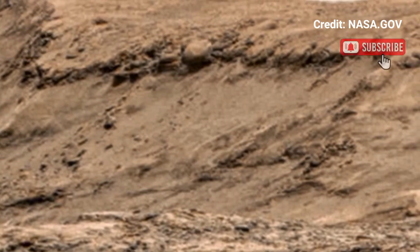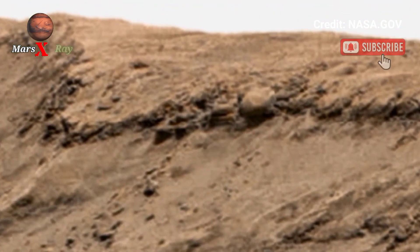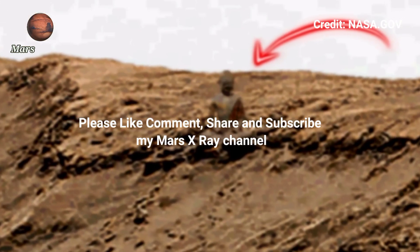Take a look at this photo — this is the closest you'll get to walking on Mars. Your fans, please like, comment, and subscribe. Thank you for watching.